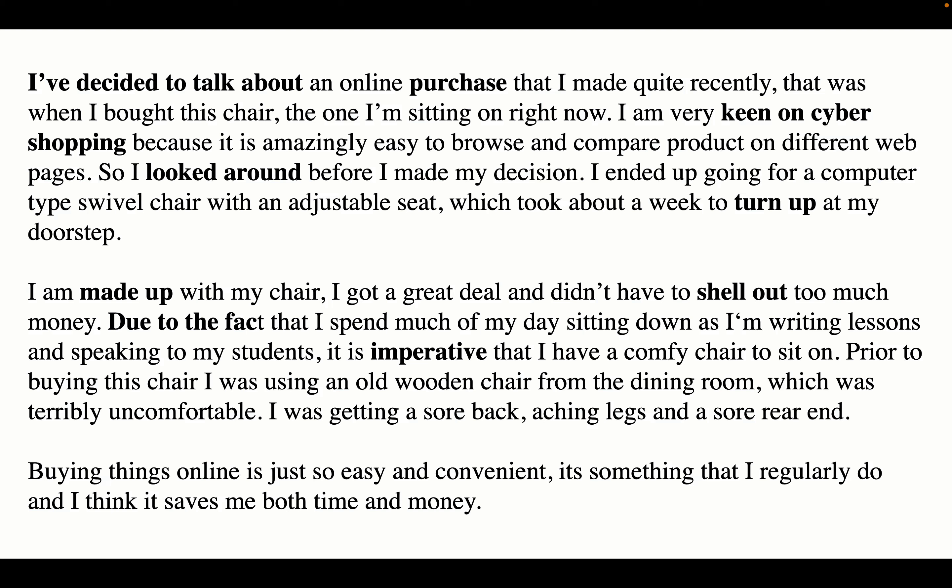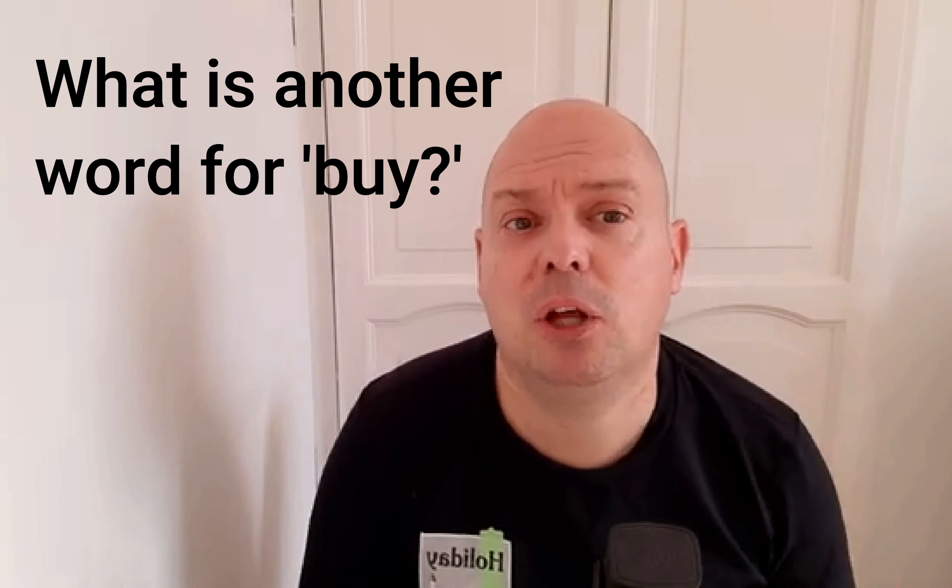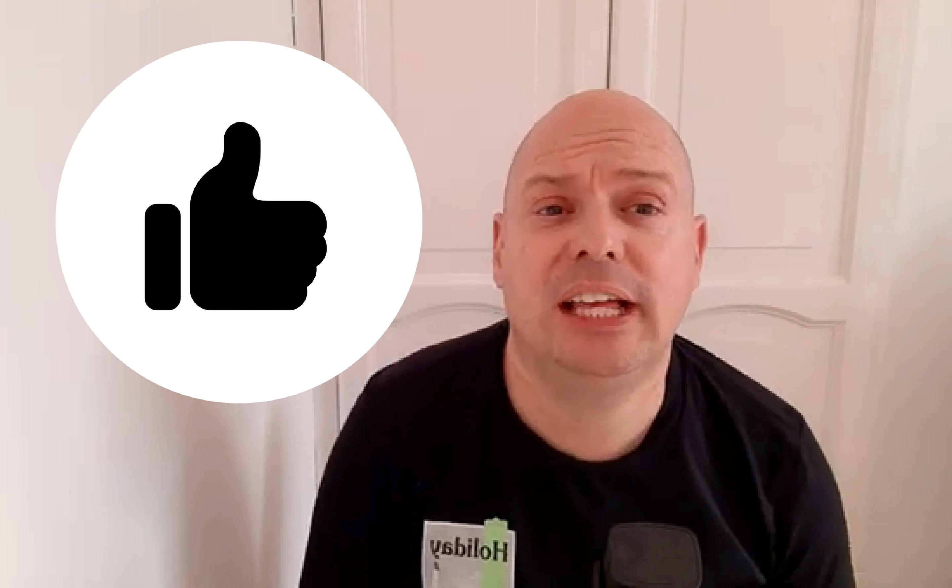So that's my IELTS Speaking Part 2 model answer about buying something online. The vocabulary at the beginning should hopefully be very useful for you to make your own model answer in the IELTS speaking test. Did you answer my question — did you find another word for 'buy'? Let me know in the comments below. If not, have a look again because it's in the model answer. Don't forget to hit that like button and share this with anyone you think it would be useful for. Check out this playlist for more IELTS Speaking Part 2 model answers. Thanks for joining me and I'll see you again soon. Bye bye.